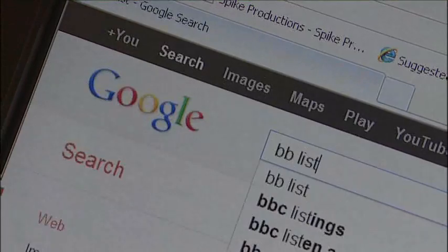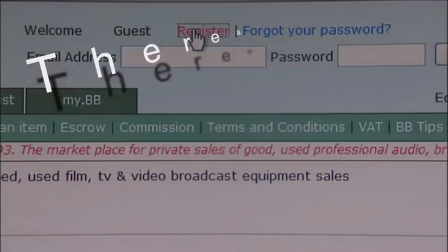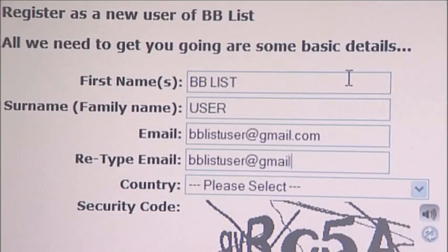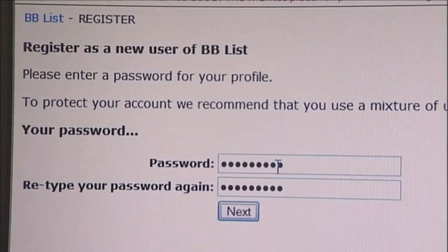So how do you start using the BBlist website? Well, it's easy. To set up a new account, there are three simple steps. Step 1: you must provide us with just your name, email address, a password and the country where you live.